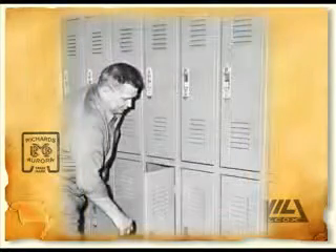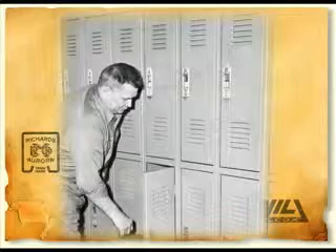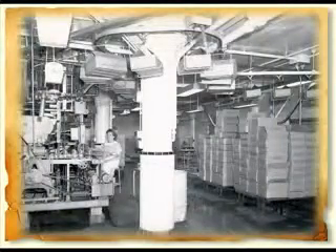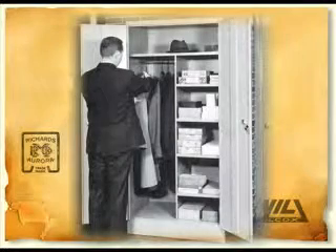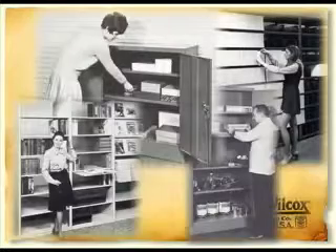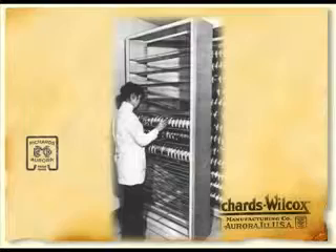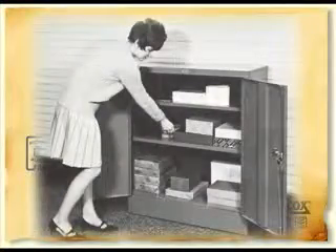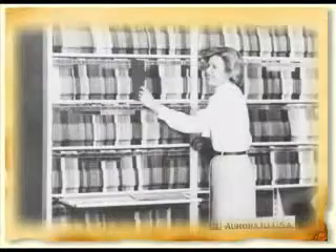In 1952, Richards Wilcox purchases Aurora Steel Products, a manufacturer of metal lockers, shelving, and cabinets. Now the company has three distinct product lines: hardware, overhead conveyors, and filing and storage products, serving industrial and commercial markets. Aurora Steel invents and patents Aurora Quick Lock in 1961 — a revolutionary design in shelving — and the world of office products is never the same. Say goodbye to the nuts, bolts, and sway braces of old-fashioned shelving. Say hello to Quick Lock and five-minute assembly. Quick Lock takes the market by storm and is an instant success.